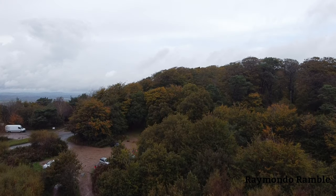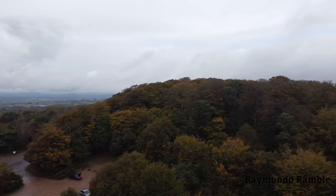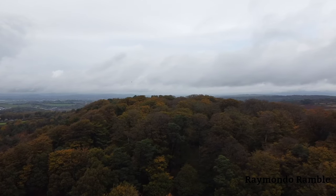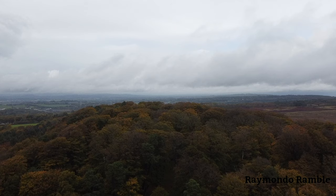It did actually start raining so it's quite a short video. The drone was starting to get wet as you can see, and obviously these drones aren't waterproof, so this was the only chance I had at getting this done, so I decided to go up and have a quick look at it.